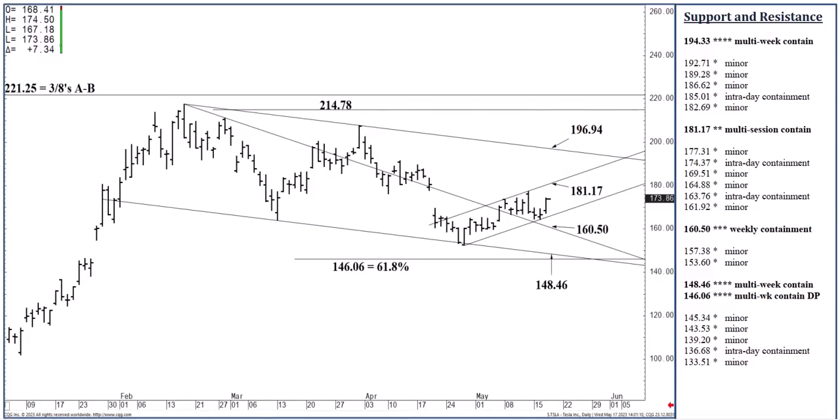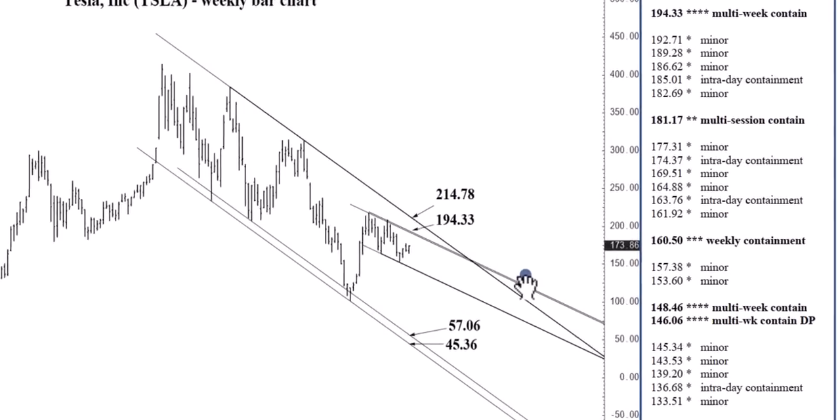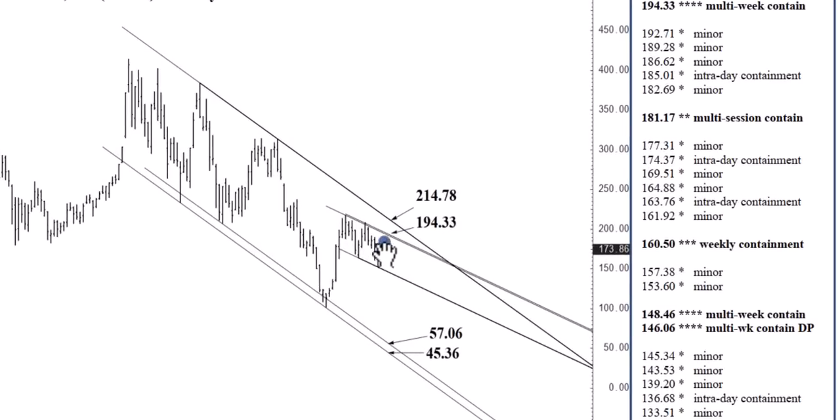In the 190s, that 194.33 channel top can contain buying into July and we can fall off from there in a meaningful way. If we were to close above 194.33 at the end of any week, then yes, the 214.78 long-term channel top becomes our next two to three week target, where we can top out possibly through the rest of the year and fall off from there as we move into the third quarter. A settlement at the end of any week above 214.78 would indicate the discontinuation of this lower low, lower high pattern — in other words, the bear market that Tesla has been in for over a year. That would be discontinued if we close above 214.78, with appreciable gains then expected as we move through the rest of the year, but we're a long way from that right now.